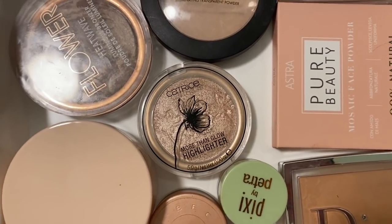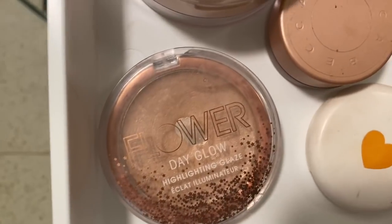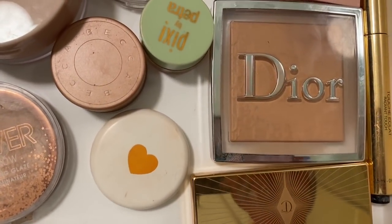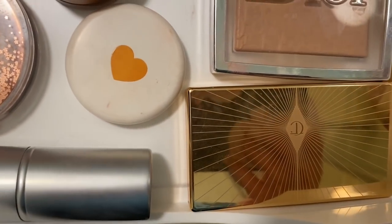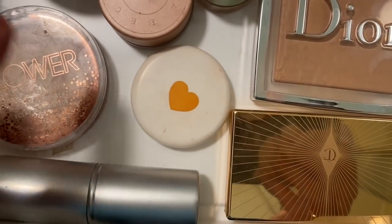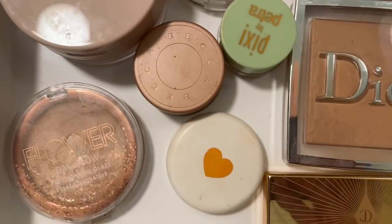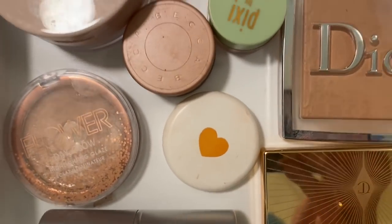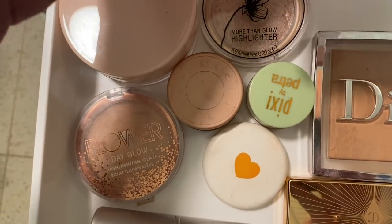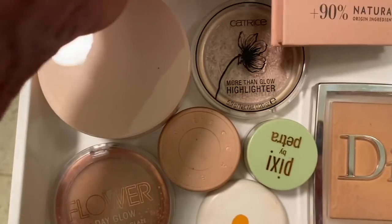I've also got some eye products - a Pixi self-corrector and a Day Glow product from Flower. There's another little magic highlighter and then the Dior powder. I do have the Charlotte Tilbury bronzer, which is very similar to the Flower Beauty at a third of the price. And there's an Astra product - it's an Italian line, one of those mosaic blushes. Really cool.